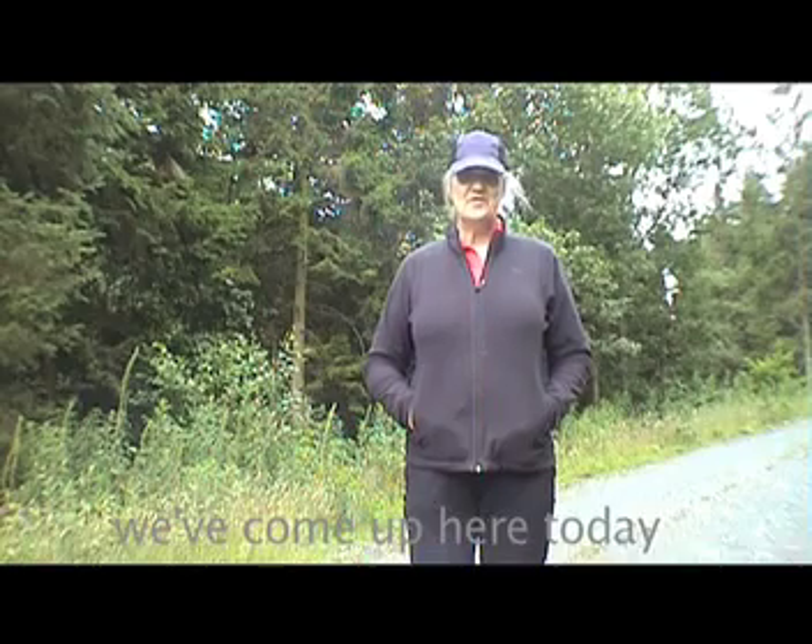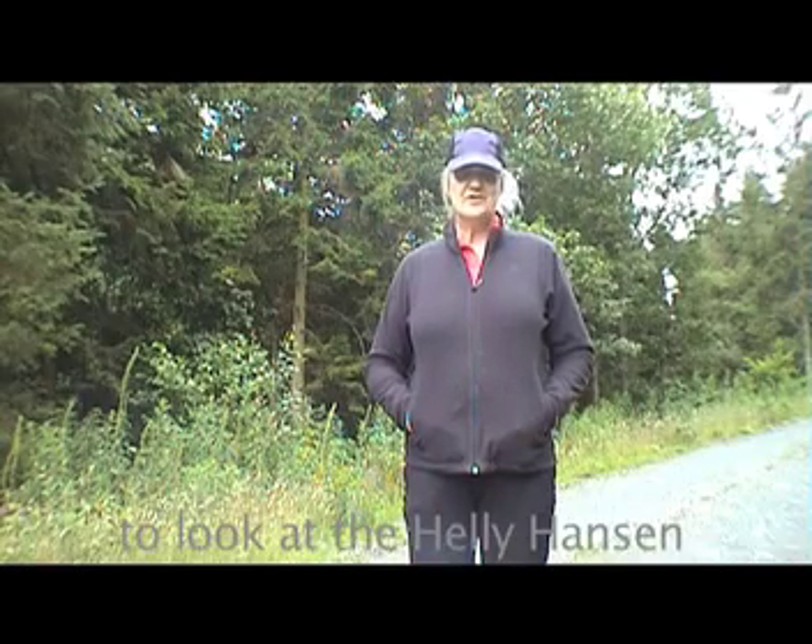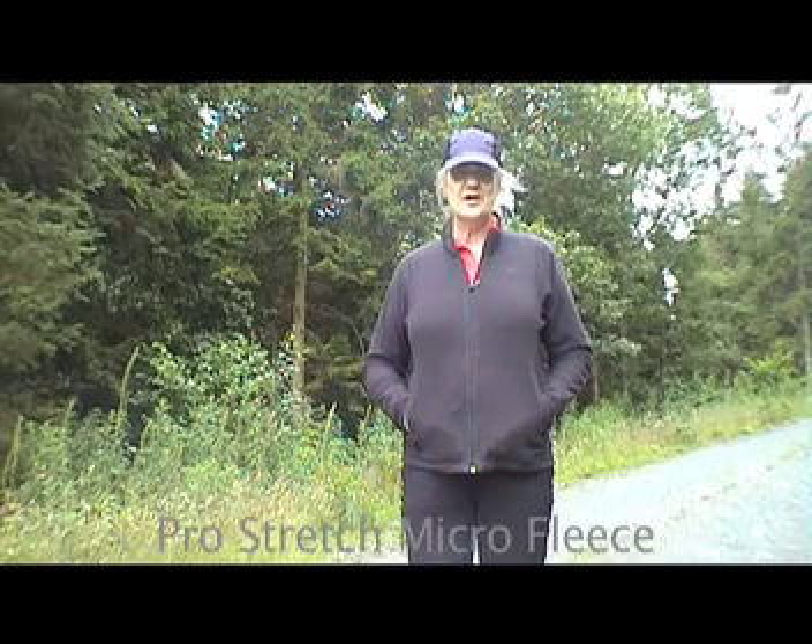Hi, this is Trail Testers. We've come up here today to have a look at the Helihansen Pro Stretch Microfleece.